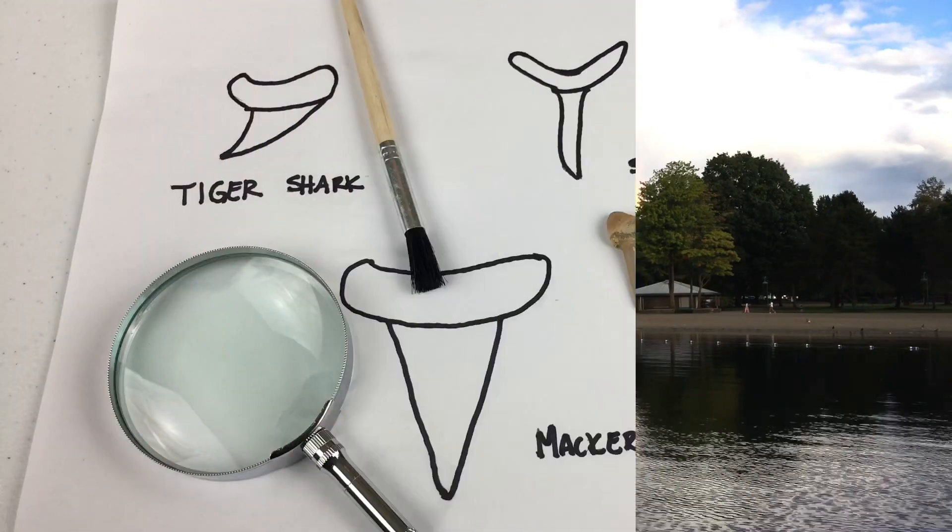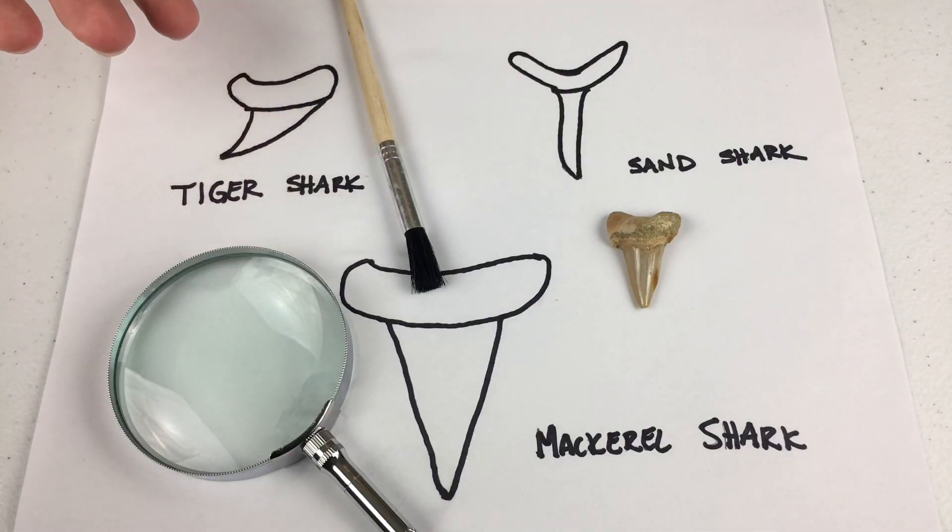I wonder what shark this belonged to? I know! Let's use our identification charts like a real paleontologist would! Come on! Take a look at this chart! Which picture does the shark tooth look like the most?